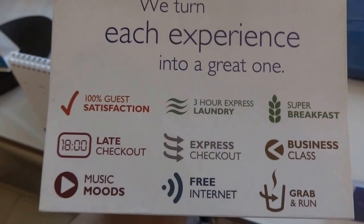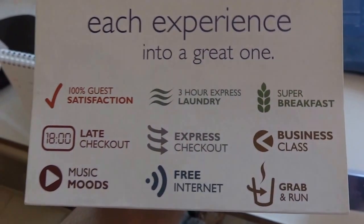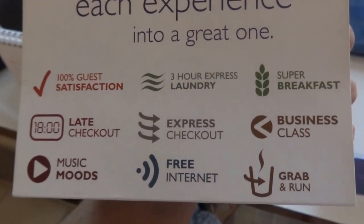We turn each experience into a great one — 100% guest satisfaction, 1800 late checkout, music mood, 3R express laundry, express checkout, free internet, super breakfast, business class, grab and run. All these options are there.